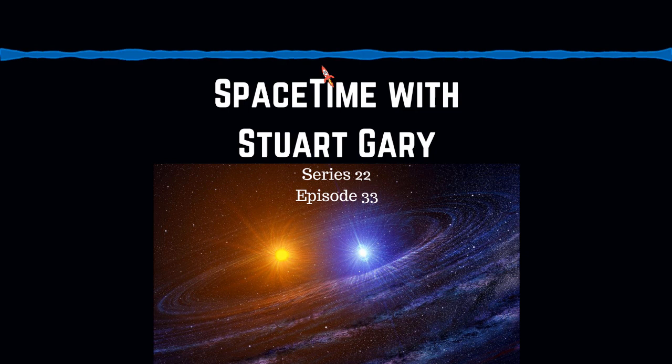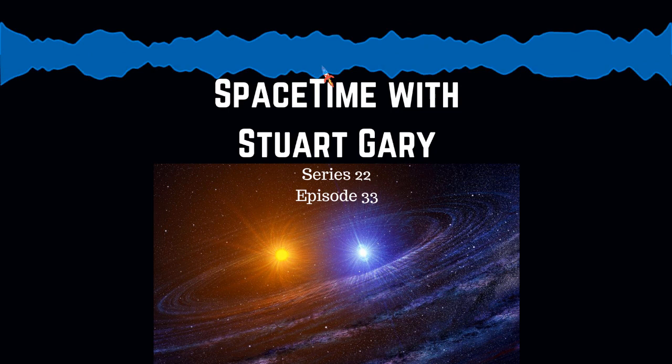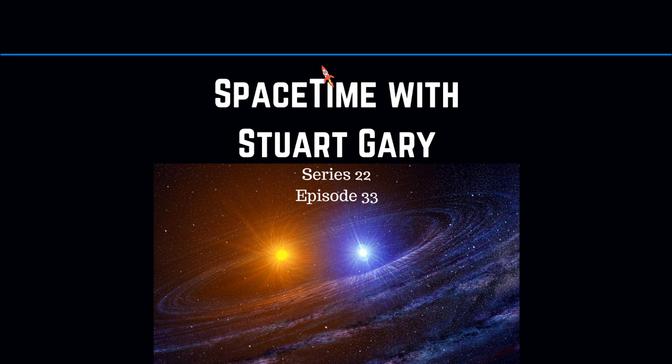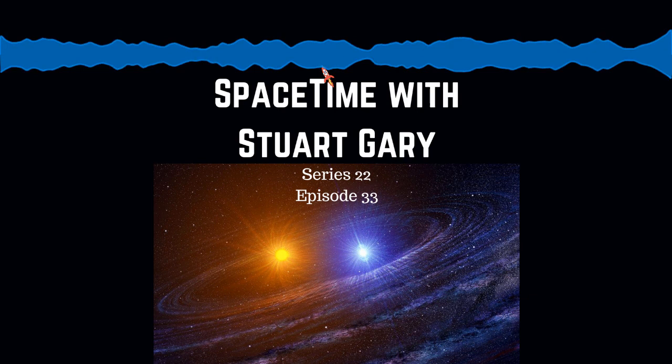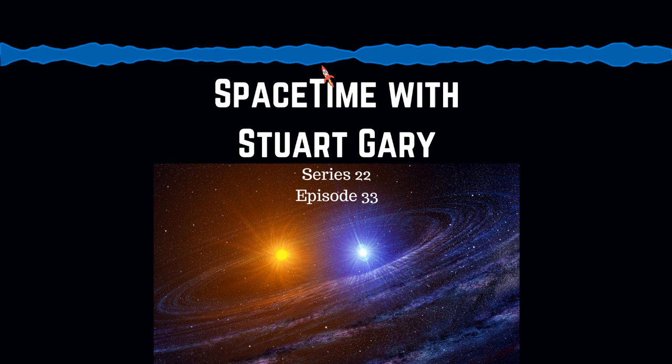A massive thermonuclear explosion on the surface of a star known as a white dwarf. White dwarfs are the stellar remnants of sun-like stars. Stars shine by fusing hydrogen in their core into helium. When the stars run out of hydrogen, hydrostatic equilibrium — the balancing act between the outwards push of nuclear energy and the inwards push of gravity — ceases and gravity wins.